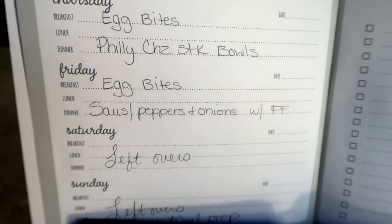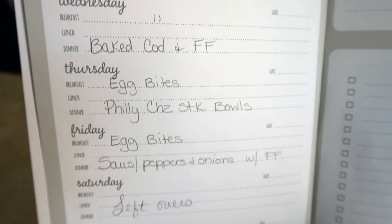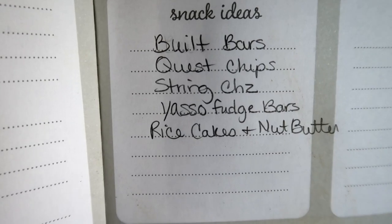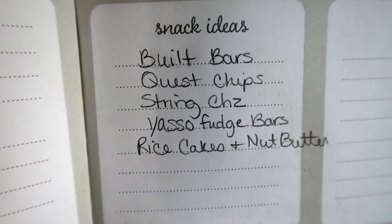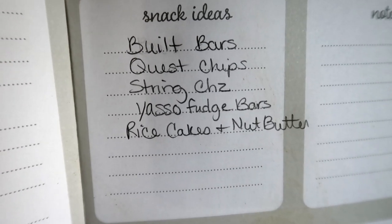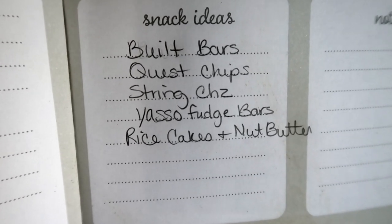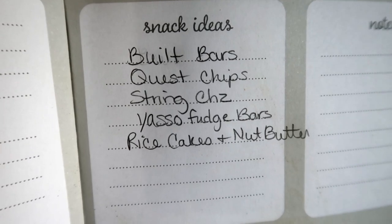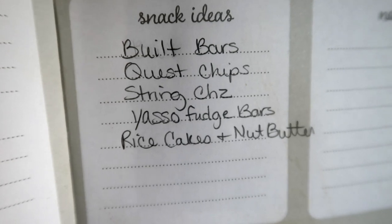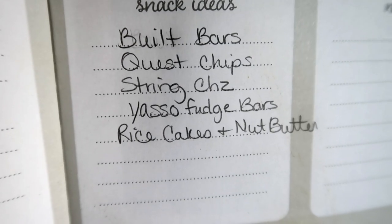God willing, I'll have time to meal prep this Sunday and film it for you guys so that I'll be better prepared for next week. Quick snacks for this week are pretty much the same — Built Bars, obviously, that's every single week. You saw the new ones I got this week and I have more coming — they have a white chocolate raspberry cheesecake one right now that should still be available when you guys see this, so check out the link below with code 'With Jen' to save some money. Stock up on those — I'm a sucker for white chocolate. Then of course, Quest chips, string cheese, the Yasso fudge bars, rice cakes, and nut butter.